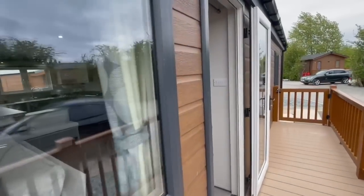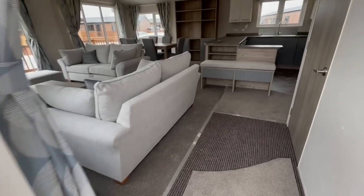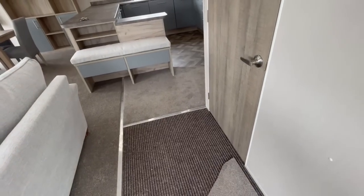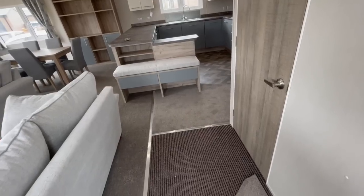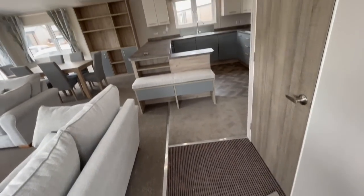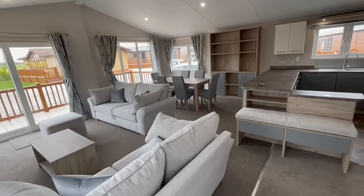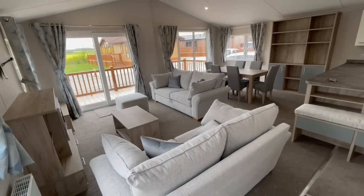So we're through the main entrance door. I love what they do with these — they put matting in to make sure it collects all the dirt as you walk in, whether you've got a dog or you're taking off your shoes. It's a great way to make sure the holiday home stays pristine.